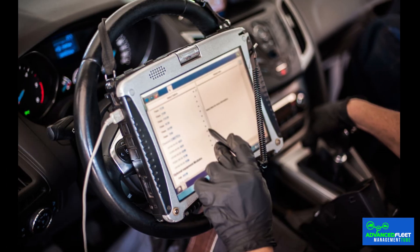The OBD system plays a key role in reducing pollutant emissions. By constantly monitoring the vehicle's systems, the OBD can identify any irregularities that may increase emissions and notify the driver via a warning light on the dashboard. This measure allows timely corrective action to be taken, contributing to the protection of the environment and compliance with emissions regulations.